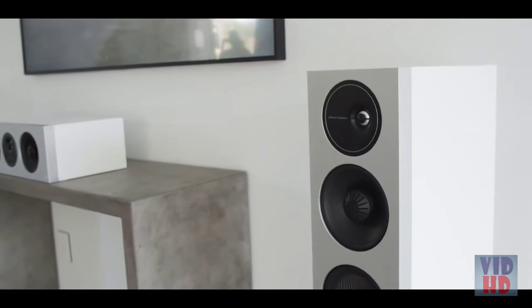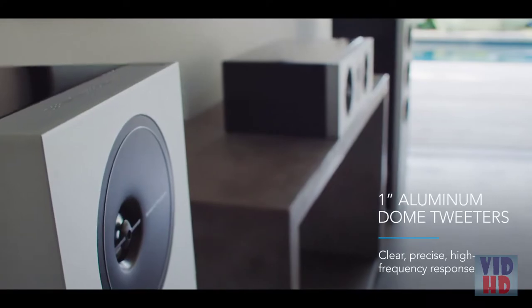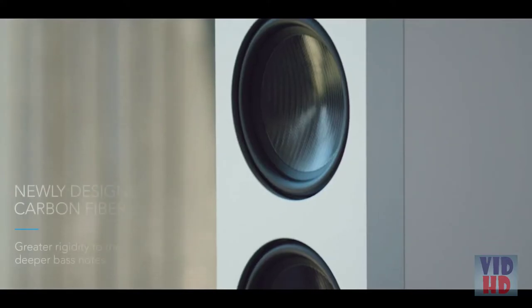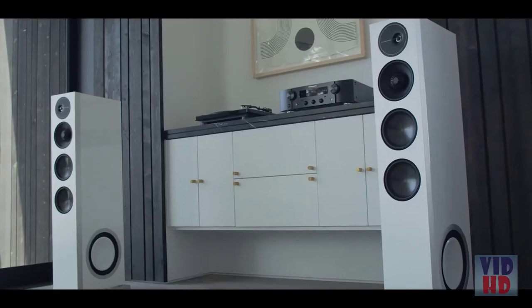Laterally offset aluminum dome tweeters deliver a clear, precise high-frequency response for unmissable detail and imaging. Carbon fiber woofers offer greater rigidity for deeper, exceptionally clean bass notes.